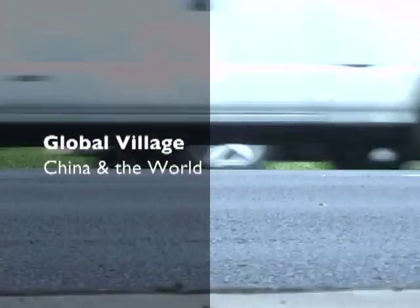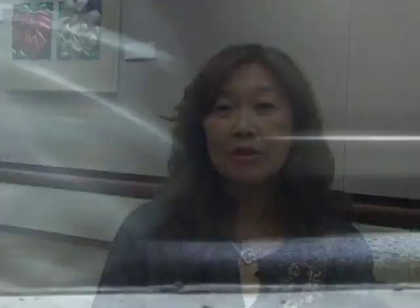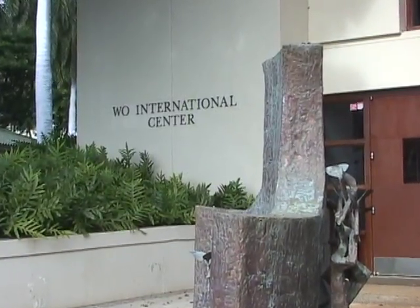My name is Tarina Wong and I work at the Wo International Center at Punahou School. The Wo International Center is one of the departments that can help with regard to the school being a private school with a public purpose. We like to form different partnerships within the community.